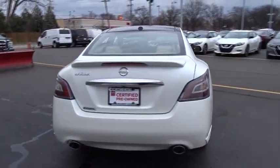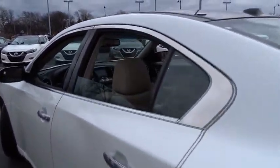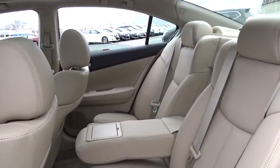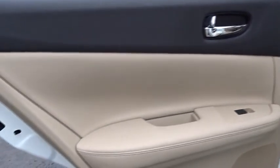Driver airbag, cruise control, auto dimming rear view mirror, PPO, aluminum wheels, keyless start, four-wheel disc brakes, AM FM stereo radio, rear defrost, universal garage door opener, climate control.